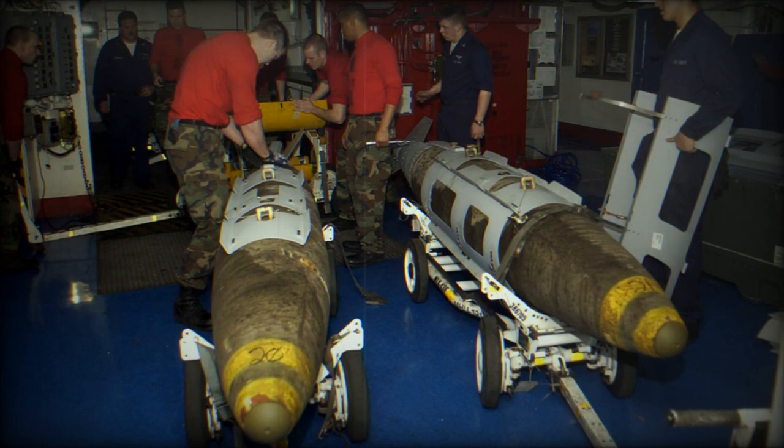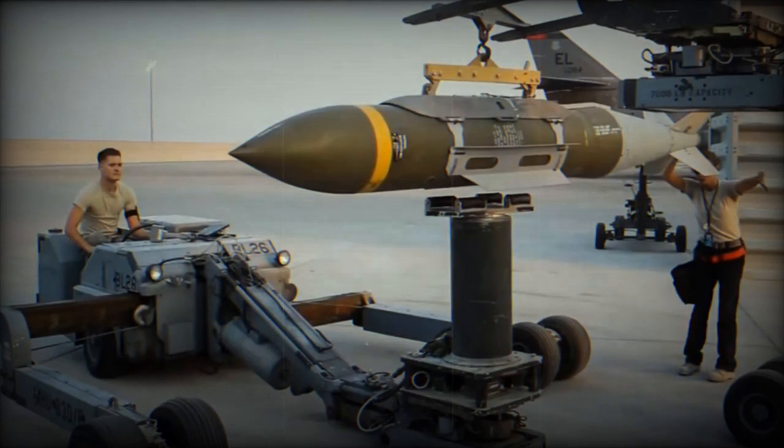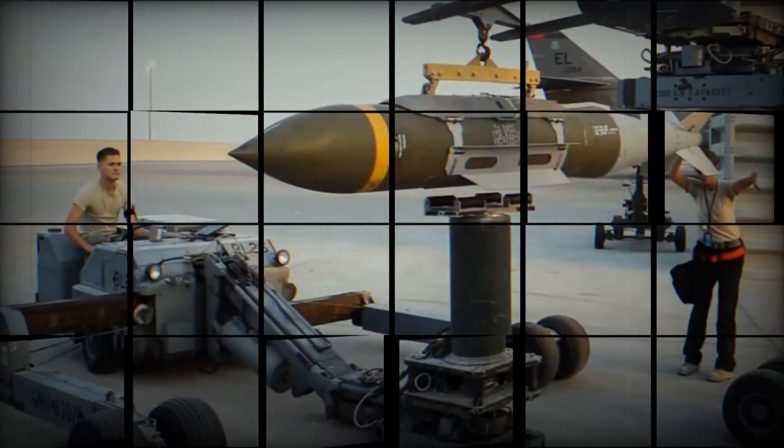By combining advances in engine technology with the proven effectiveness of J-DAM systems, this partnership aims to produce a next-generation munition that can meet the evolving needs of defense and security on a global scale.